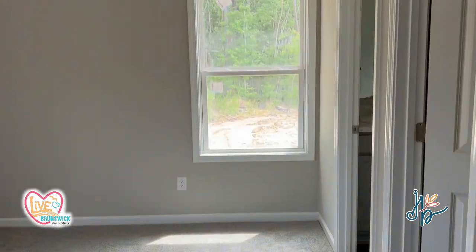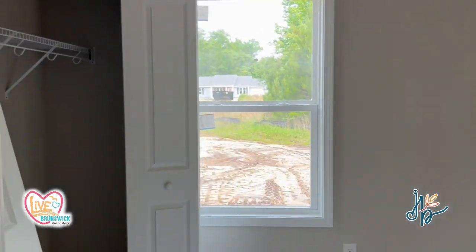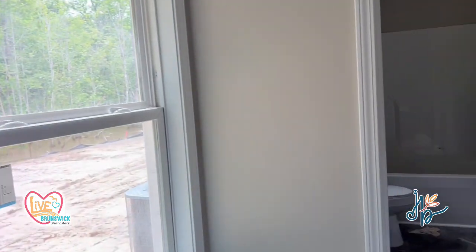This is the owner's suite. The ceiling makes it feel a little bit more open.